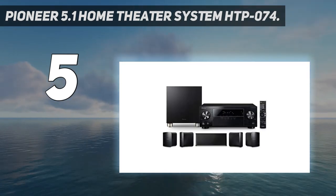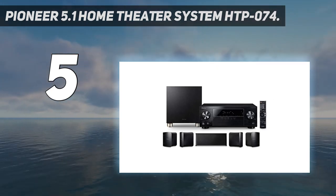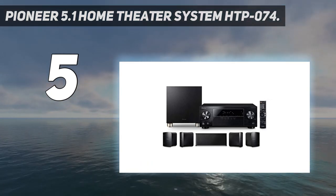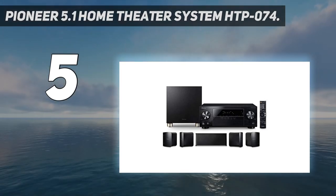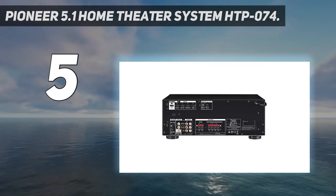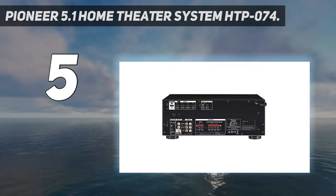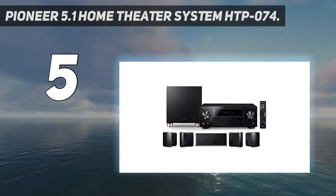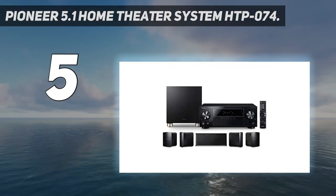We also liked the fact that this 5.1 channel system allows you to connect with your favorite AM/FM radio stations or stream music wirelessly via the included Bluetooth. The HTP-074 is built to hear every detail of true 4K Ultra High Definition audio for a true surround sound home theater experience. On the whole, the Pioneer 5.1 Home Theater System HTP-074 is an excellent home theater in a box system that is easy to set up and delivers really good sound quality on par with higher-end systems.